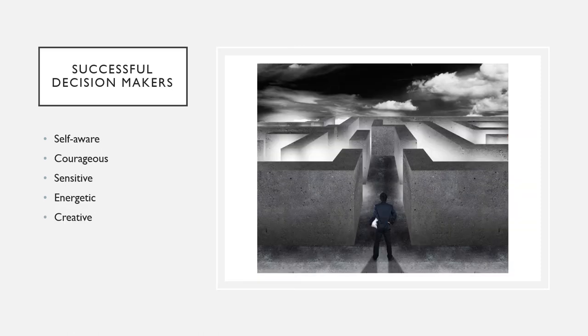Beside some of the components we've already discussed, successful decision makers are also self-aware, very courageous, sensitive, energetic, and they can be very creative.